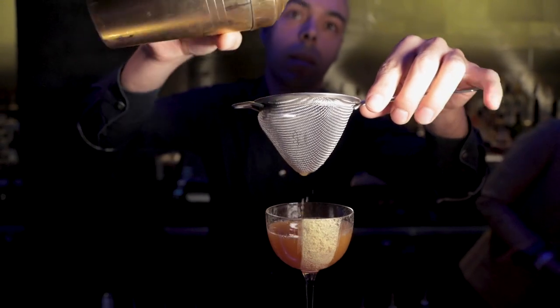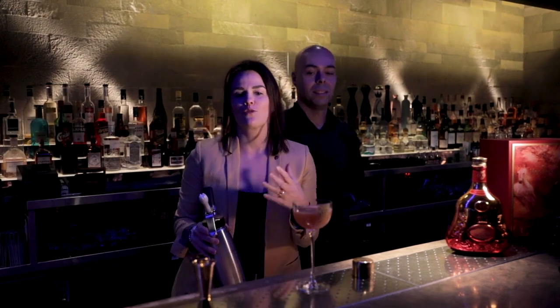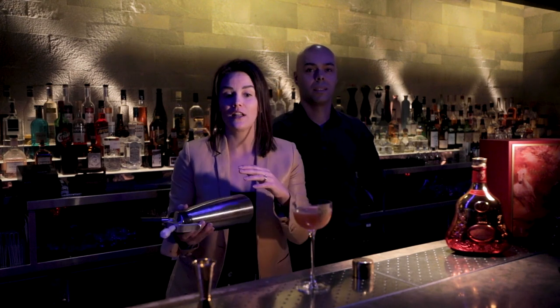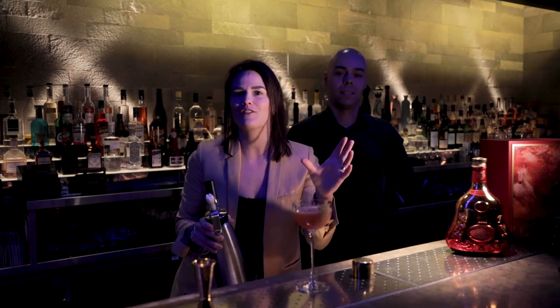Looks delicious! And to finish it off — the Tootsie Tail. Tootsie means rabbit in Chinese, and we're going to have a little white chocolate foam on top, which is kind of nice, creamy, and velvety, like the fluffy tail of a rabbit.